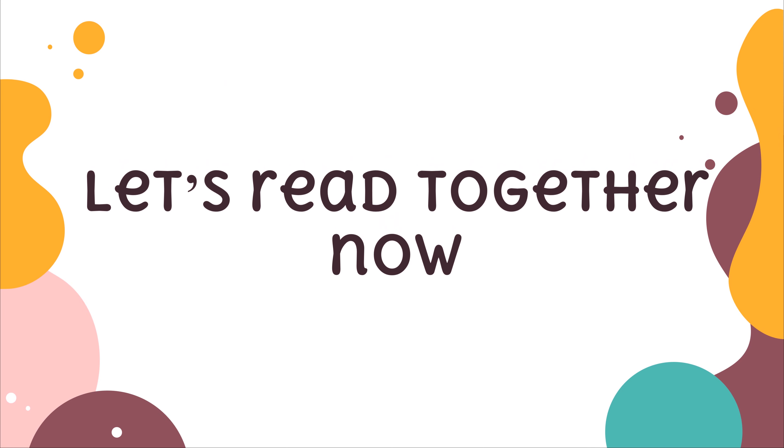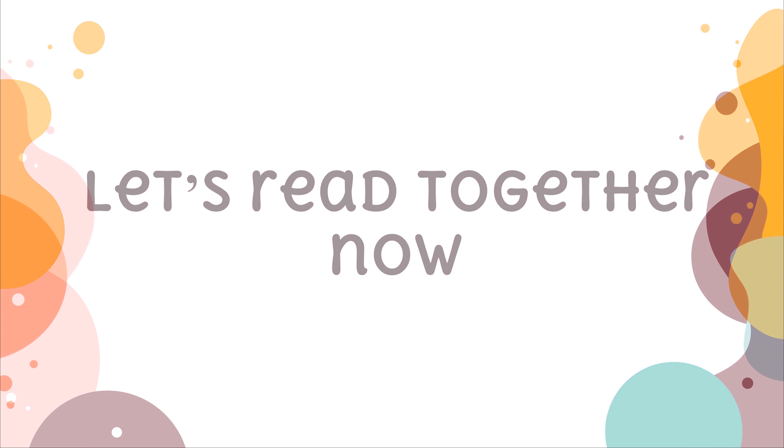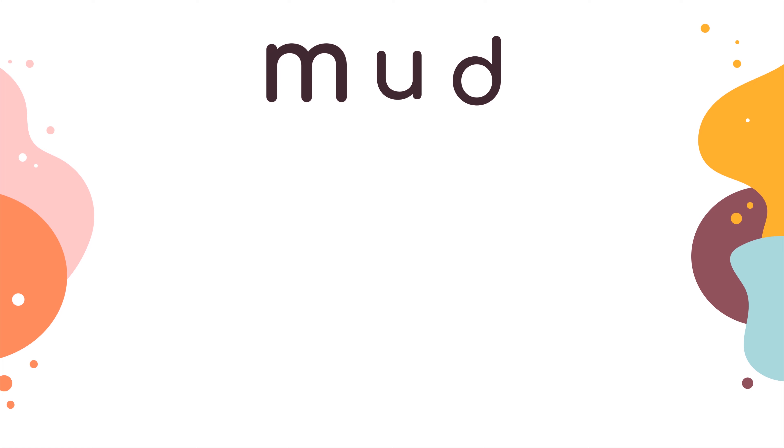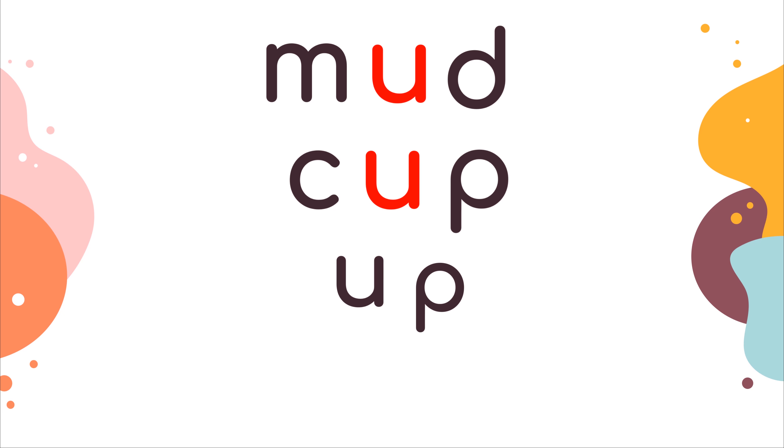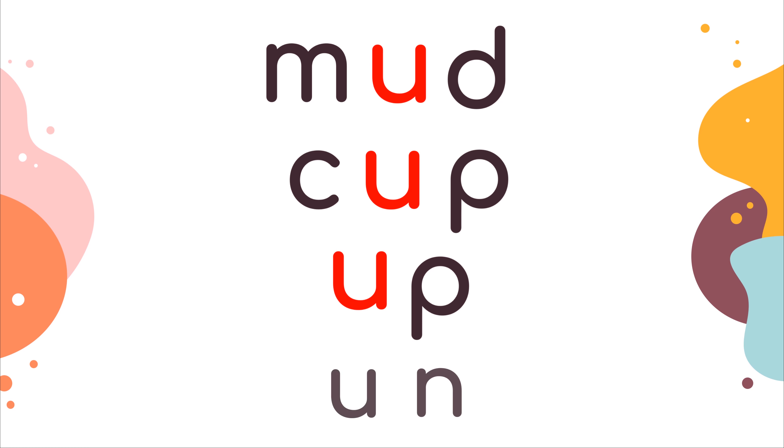Let's read together now. M, a, d — mud. K, a, p, k — cup. A, p — up. A, n — on.